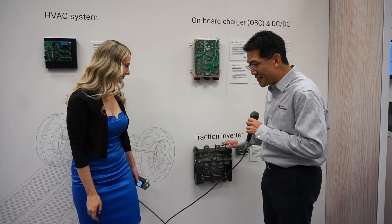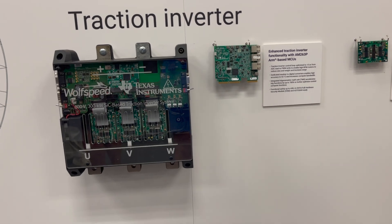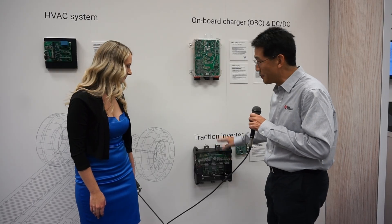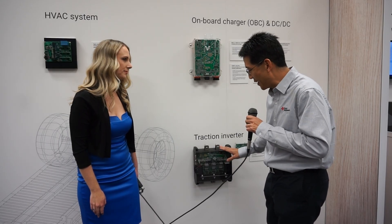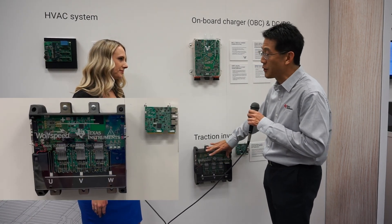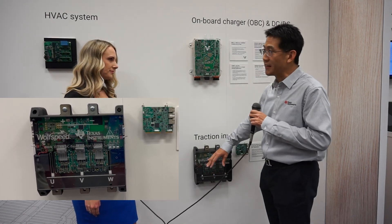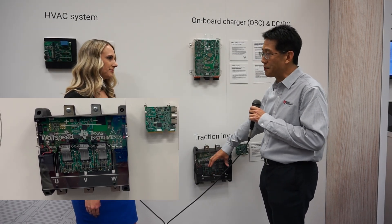This is our latest reference design, which is completely done by Texas Instruments in conjunction with our partner, Wolfspeed. What you see here, similar to above, is basically complete TI silicon, ranging from the microcontroller which is controlling a traction inverter. We have our gate drivers, which are controlling and driving the silicon carbide modules provided by Wolfspeed on the bottom.